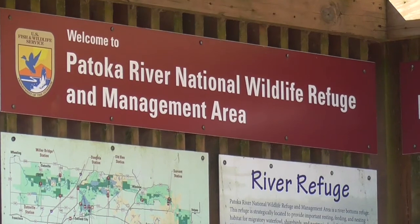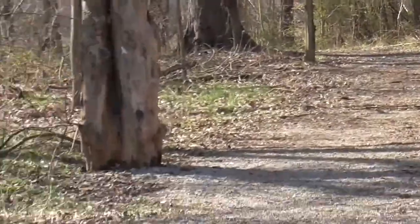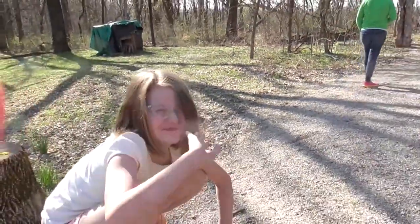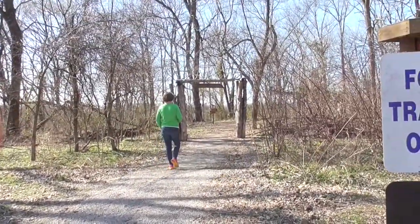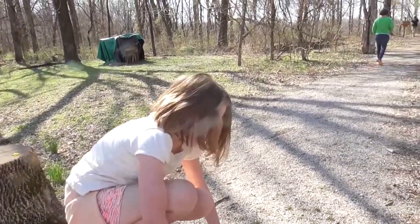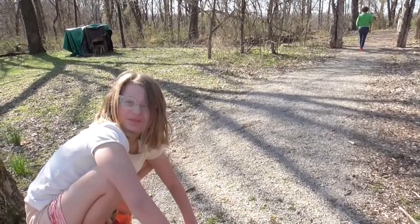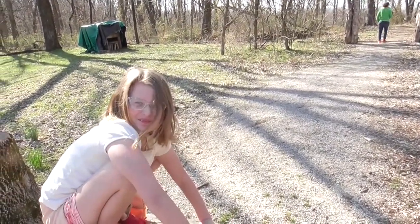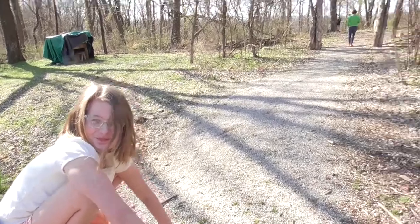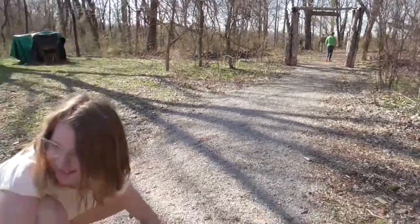We are at the Patoka River National Wildlife Refuge, Boyd Station, just on a trail that overlooks Snaky Point. Wyn and I, Amy and Ethan are here, but Wyn and I are going to do a little evaluation of some of the great hiking trails in our area. You'll get my opinion on it, but then you'll get Wyn's opinion too. What do you think so far, Wyn? What are you expecting — good or bad?